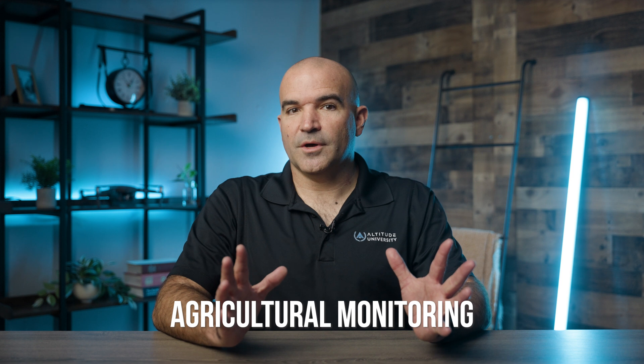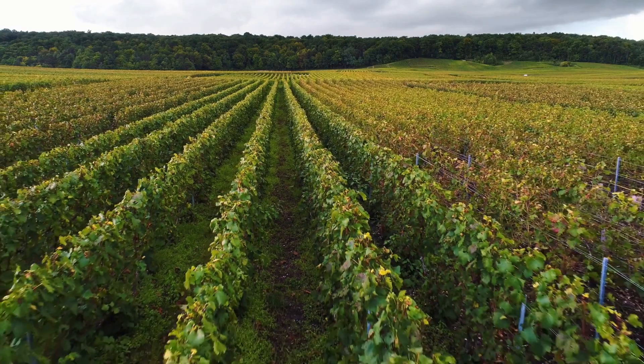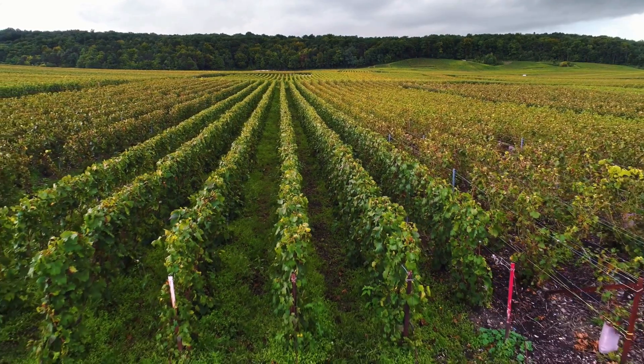Number five: agricultural monitoring. In agriculture, thermal drones play a key role in monitoring crop health by detecting heat stress and irrigation issues. By capturing thermal images of large fields, drones can pinpoint areas where plants are experiencing water stress or disease, enabling farmers to take timely corrective action. Thermal imaging also aids in livestock monitoring, allowing farmers to check the health and movement of animals across vast properties.